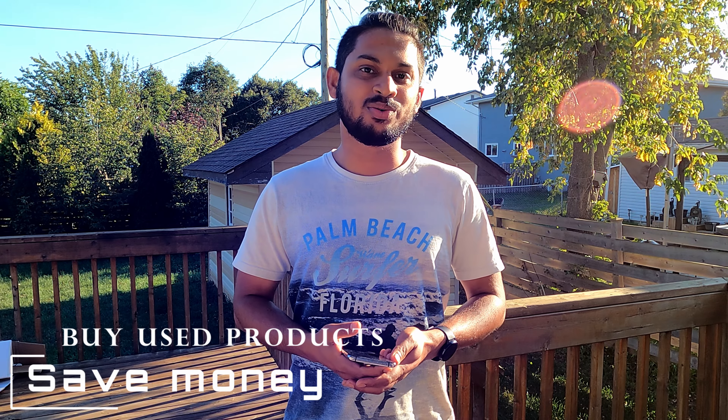Hi everyone, this is Aidan Pinto, welcome to my channel. In this video I'll be explaining how to shop when you move here for the first time, how to save money, and what mistakes to avoid.